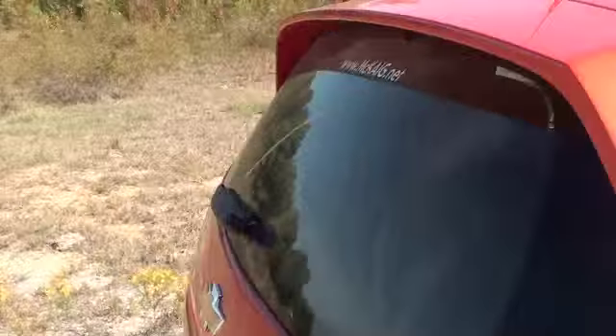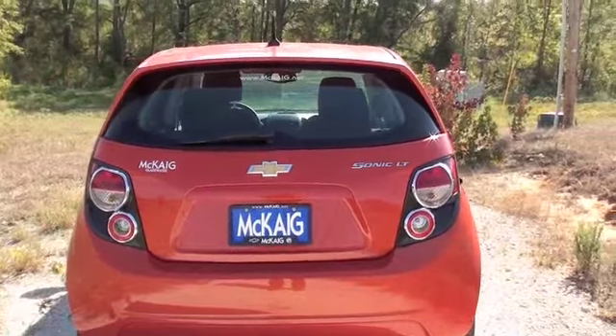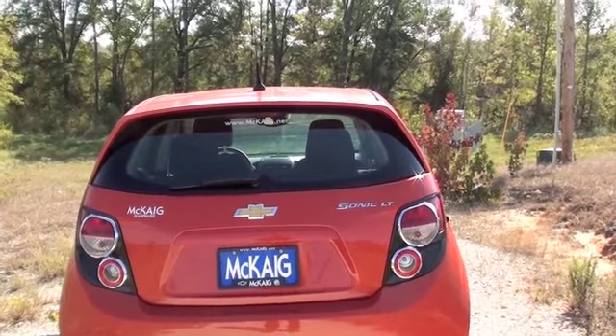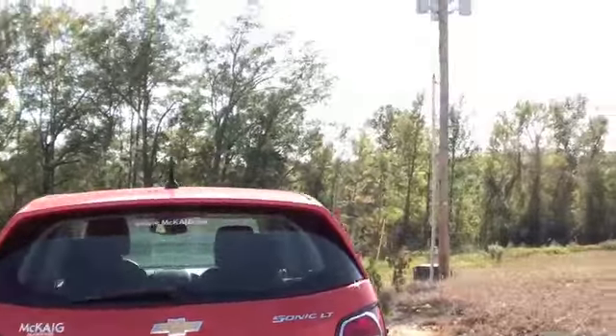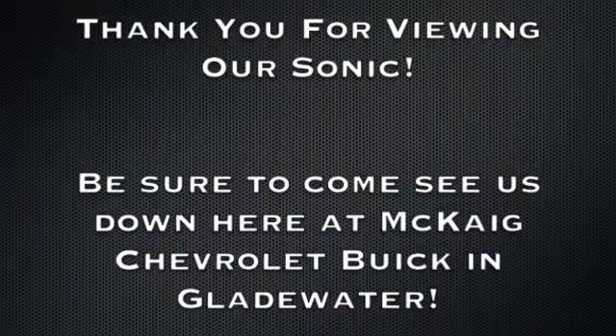Hope you like the 2012 Chevy Sonic. Come on out to McKaig Chevrolet Buick in Gladewater.